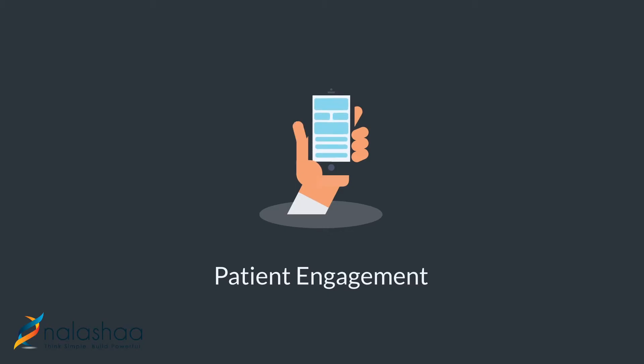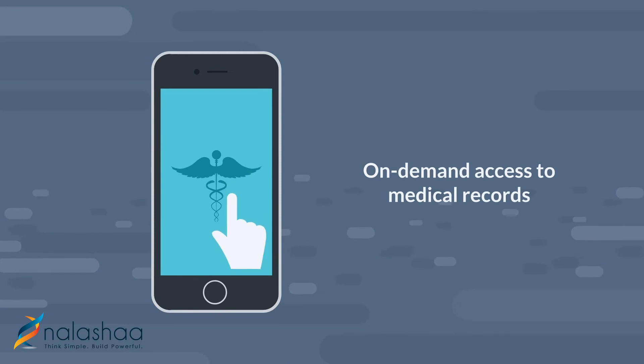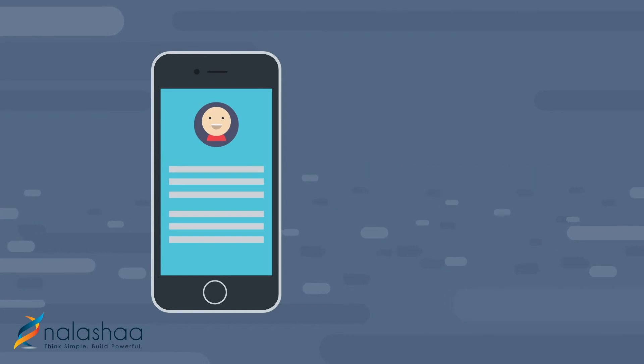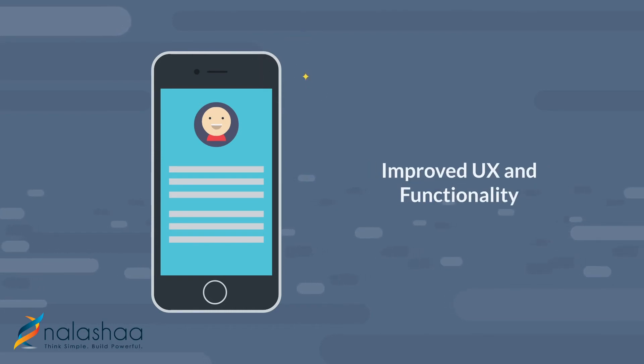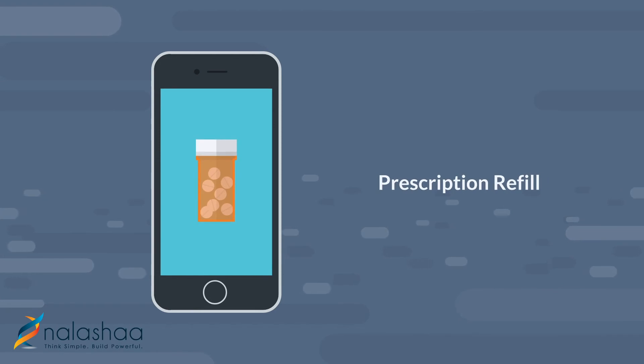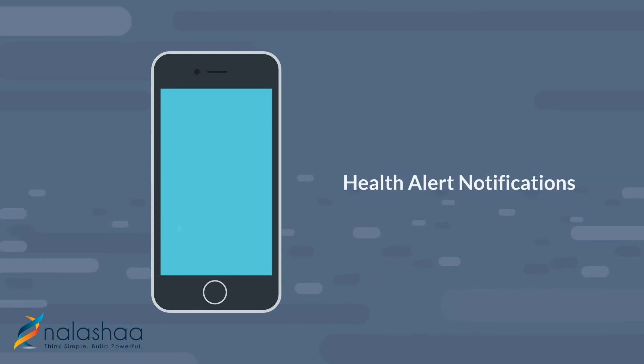Patient Engagement: Many EHR systems already provide patients the ability to access their medical records on demand. Patient-centric applications will soon see improvements in user interface and functionality, to include support for appointment management, prescription refill, online bill payments, health alert notifications, and more.